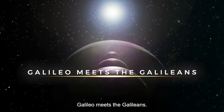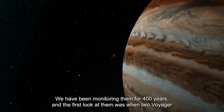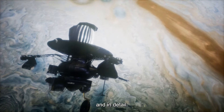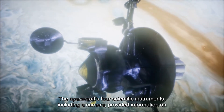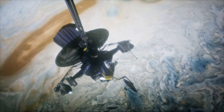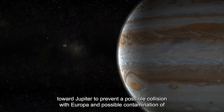The four Galilean moons of Jupiter were the first moons in the solar system to be discovered after Earth's moon. We have been monitoring them for 400 years, and the first close look came when two Voyager spacecraft passed by in 1979. For the first time with the Galileo spacecraft, scientists could study these moons closely and in detail. The spacecraft's scientific instruments, including a camera, provided information on the type, texture, size, and temperature of Jupiter's moons. When Galileo finished its mission with little fuel remaining, the spacecraft was directed toward Jupiter to prevent a possible collision with Europa and contamination of its subsurface oceans.